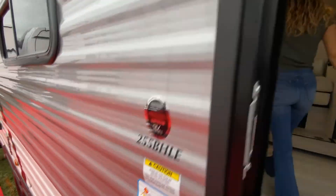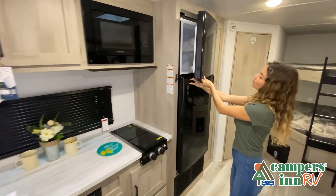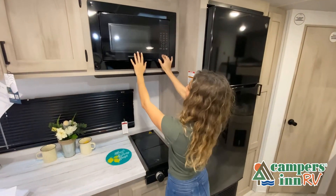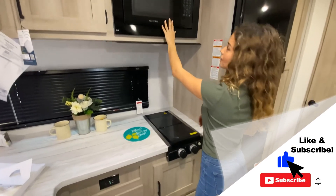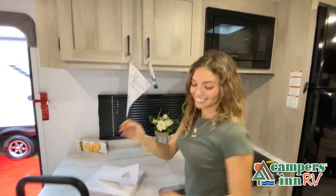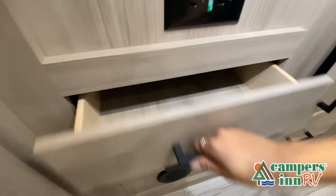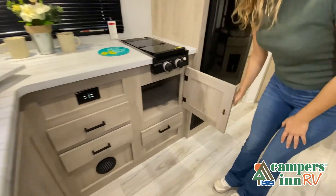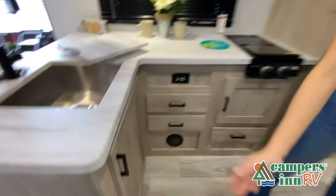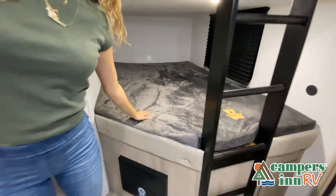This walkthrough video is designed to quickly show you the basic layout and features of this RV. If you're viewing it on our website, you'll find all the specifications right below this screen. The best way to view this beautiful RV is to stop by your local Campers Inn RV dealership today to see and feel the difference when you're treated like family. Just like a home, there are many variations of every RV made — features, options, colors, fabrics, and other specifications may be different from one RV to the next, so it's important to contact a Campers Inn RV team member for actual details about this floor plan.